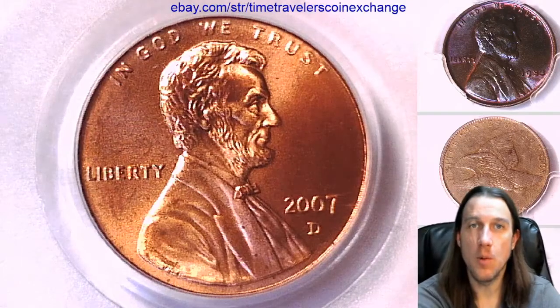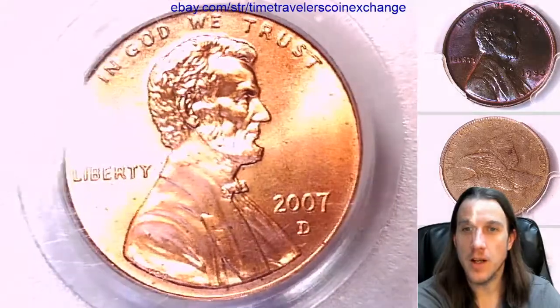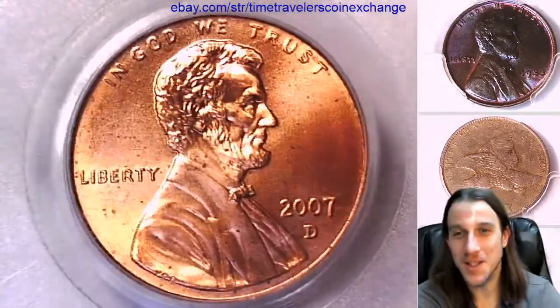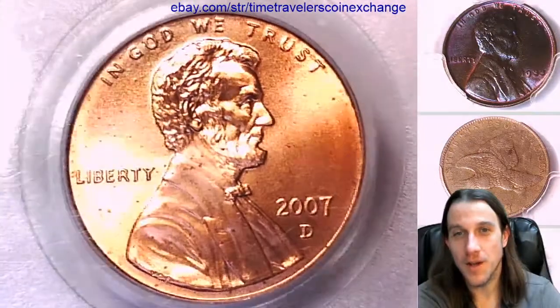Hello again everyone and welcome to Time Traveler's Coin Exchange. We will now look at another 2007D Lincoln Memorial cent. It is a satin finish coin from the Denver Mint.